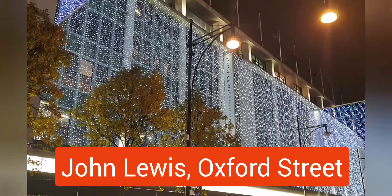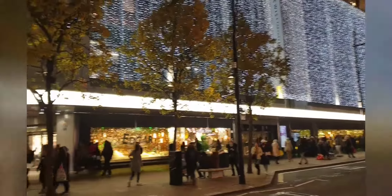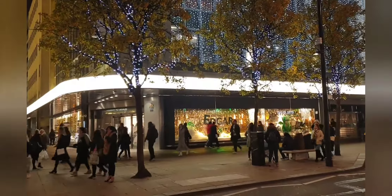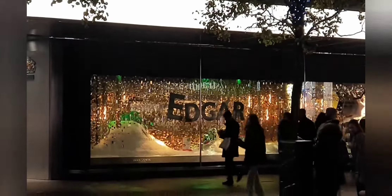They're all individual lights from the windows of John Lewis. Look who's in the window — Edgar!